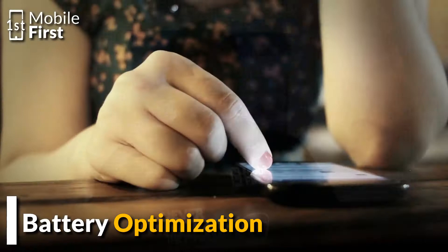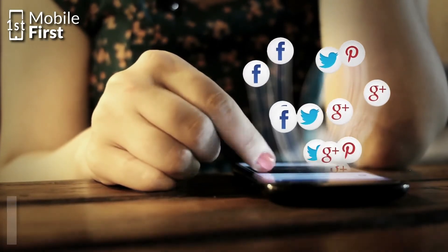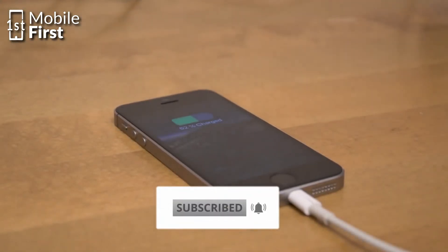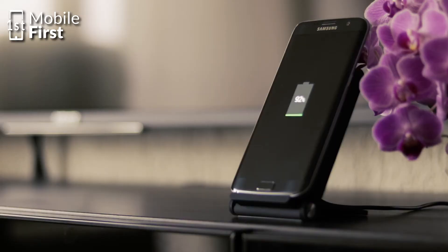Number one, the battery might be optimized. There is a feature of Android that kills apps when they have been in the background for some time, and the same feature restricts apps from gaining access to the internet to save battery life. Now if your WhatsApp is listed as battery optimized, it will be killed and restricted from internet access. So to prevent this from happening, you have to remove WhatsApp from the list of battery optimized apps.